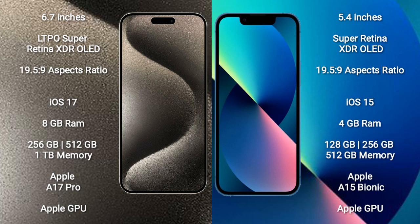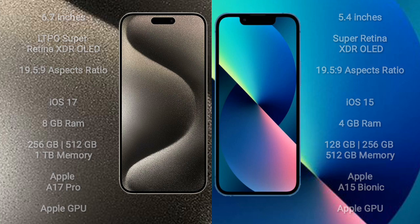iPhone 15 Pro Max has 8GB RAM with 256GB, 512GB, or 1TB internal storage, powered by the Apple A17 Pro processor with Apple GPU. iPhone 13 mini has 4GB RAM with 128GB, 256GB, or 512GB internal storage, powered by the Apple A15 Bionic processor with Apple GPU.